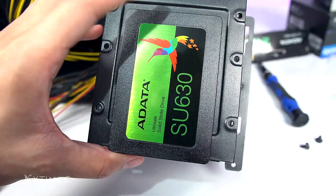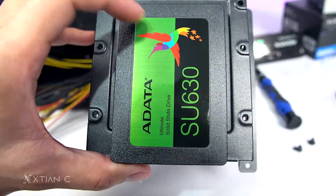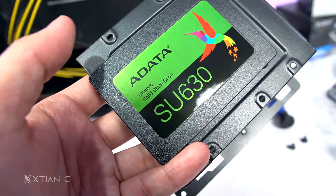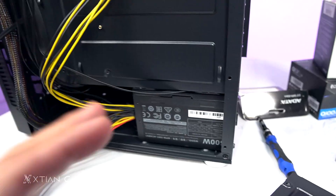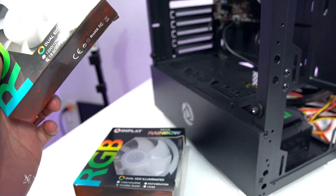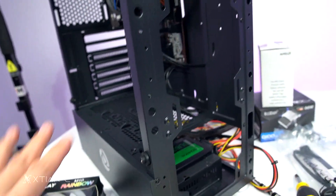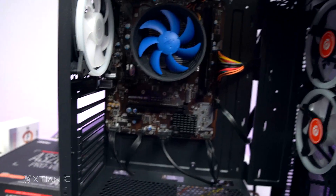I've already attached the SSD — a 240GB SSD. I highly recommend using an SSD for work-from-home and online schooling setups. Get at least 240GB to 250GB SSD. SSDs are faster and more responsive compared to hard drives. For the case fans — three fans are included. I'll set two as intake at the front and one as exhaust at the back. Okay, assembly is done. Let's do a test boot.